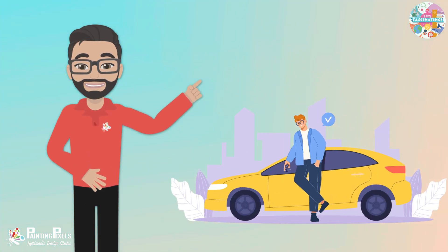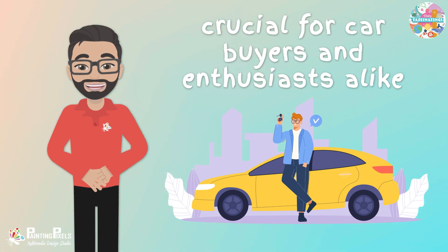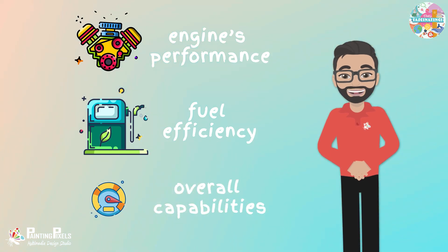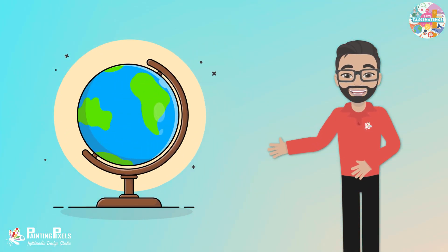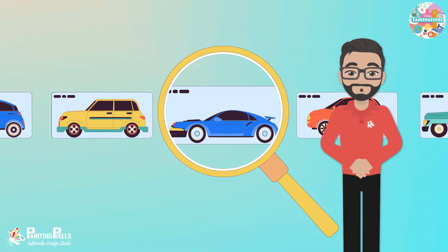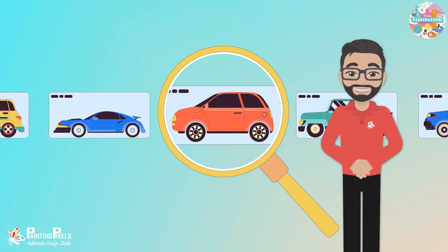Understanding horsepower and PS is crucial for car buyers and enthusiasts alike. These measurements help gauge an engine's performance, fuel efficiency, and overall capabilities. However, since different regions use different units, being familiar with both can help you make informed decisions when comparing vehicles or discussing engine specifications.